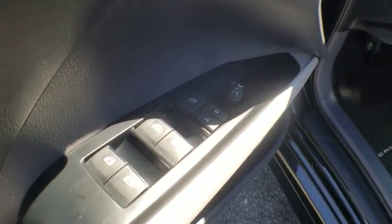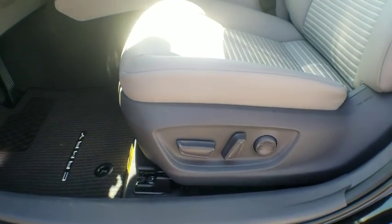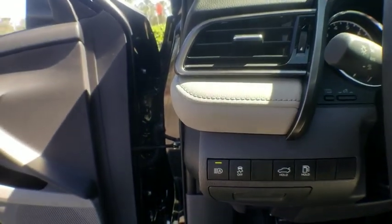Rear window defroster. Brake assist. Overhead console. Panic alarm. Tachometer. Remote keyless entry. Driver vanity mirror. Tilt steering wheel. Front reading lamps. Power driver's seat.